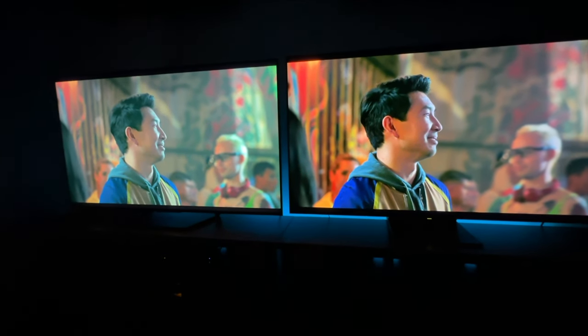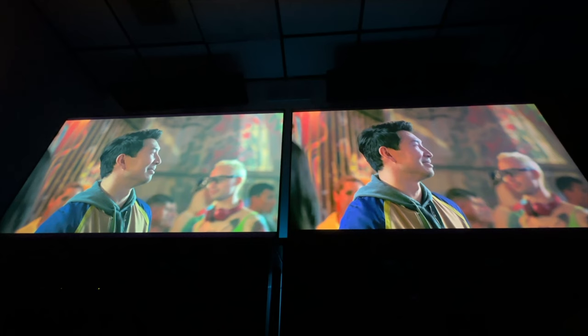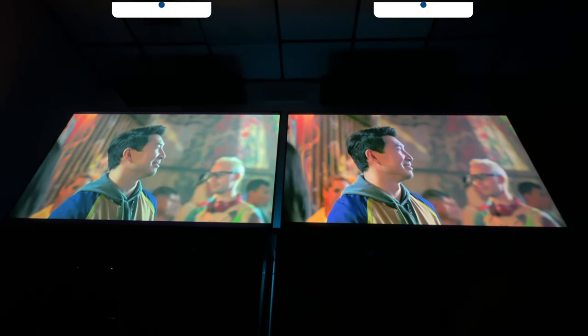Here's the viewing angle on both televisions. To me, the TCL looks better off axis than the Hisense. Keep in mind both of these are VA panels, but if you're going to put the TV up high, mount it above a fireplace or something like that, I think the TCL is going to give you better colors when it comes to those different viewing angles.